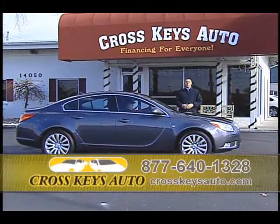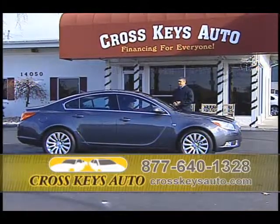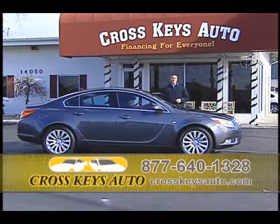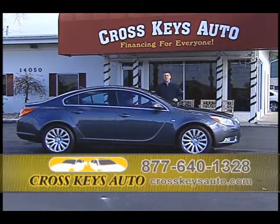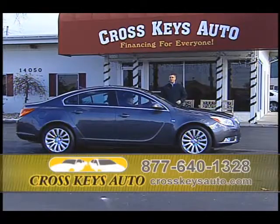2011, one-owner, full factory warranty, $9,000 savings. Come out to Crosskeys Auto Sales. Let us show you the inventory. Let us tell you why you buy pre-owned, and then we'll show you it on paper. That's a great buy.